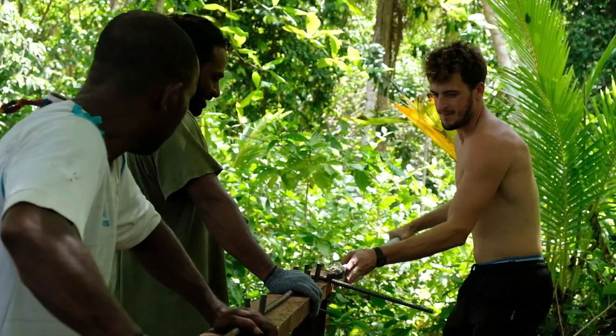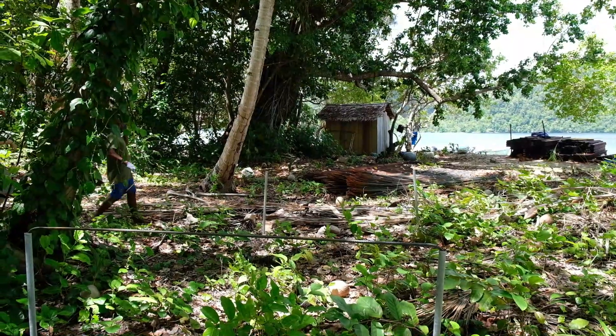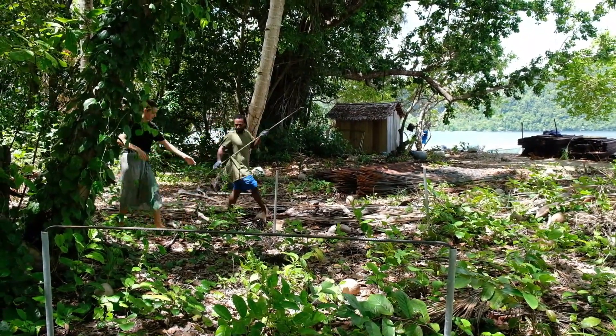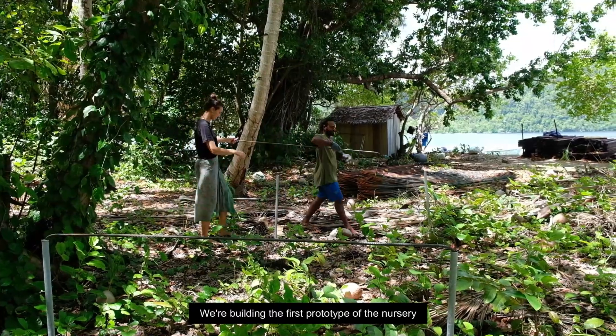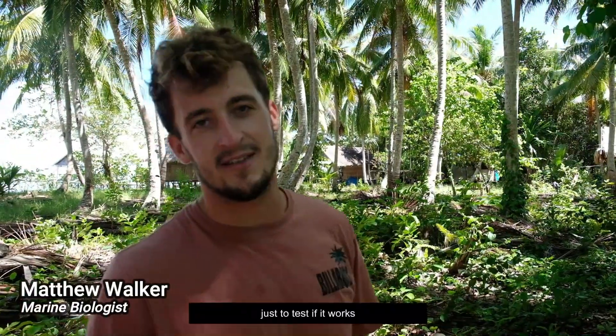With these restoration efforts, combined with the presence of the homestay, we hope to turn years of degradation around. We're building the first prototype of the nursery on land just to test if it works and to show how it will work underwater to Konstantin.